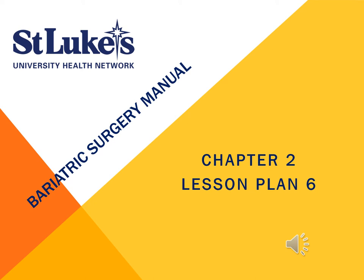St. Luke's Bariatric Manual, Chapter 2, Lesson Plan 6. Continue to follow Lesson Plans 1, 2, 3, 4, and 5.